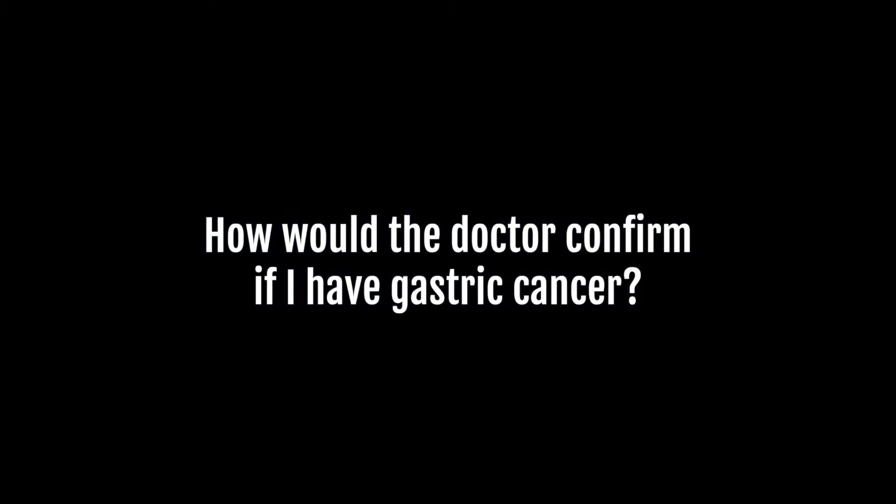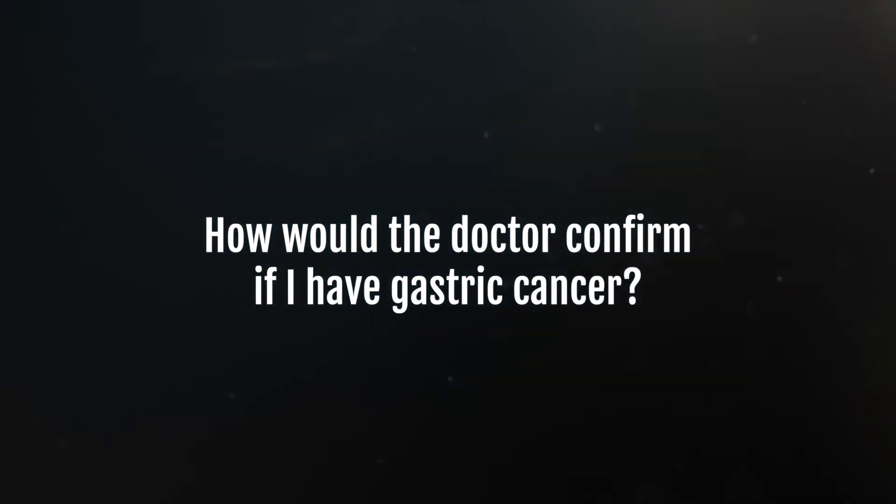What is gastric cancer? Gastric cancer is best confirmed with gastroscopy, i.e. a scope from the mouth to reach the stomach and to biopsy the cancerous area. The biopsies would then be read by a pathologist under a microscope to confirm whether a patient has cancer or not.